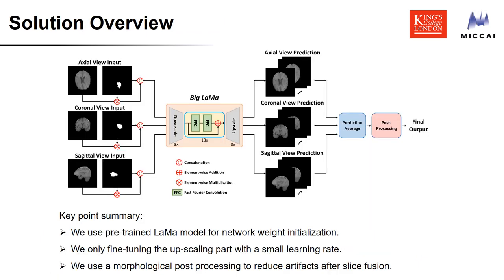Given the strong inpainting results achieved by LaMa, we aim to fine-tune the pre-trained LaMa model so that it can be adapted to the BraTS inpainting task. To maintain the strong image recovery ability of LaMa, we freeze weights of the encoder and fast Fourier convolution bottleneck and only tune the decoder weights with a small learning rate. Our model accepts three-view images as input, predicts inpainted images on each view, then averages the intensity values across all views and applies a morphological closing operation to reduce artifacts.